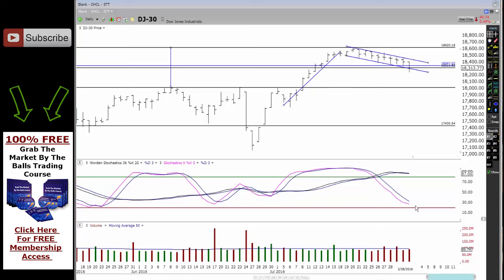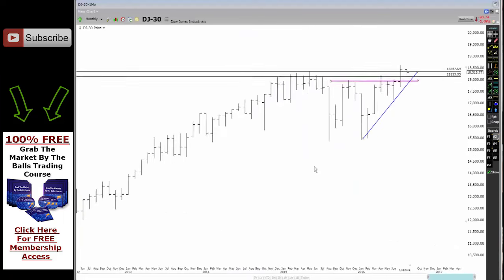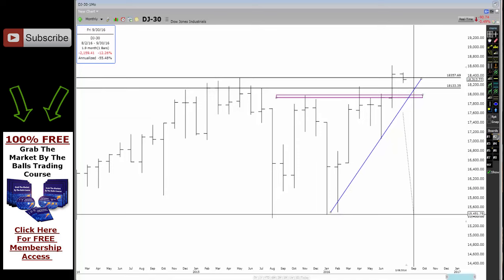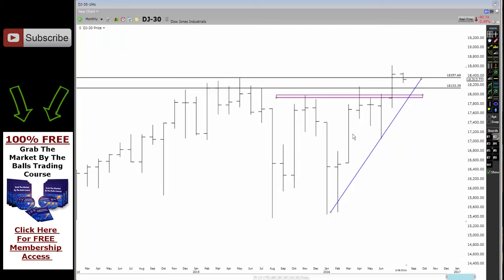Moving on through to the monthly chart, you can actually see that so far the monthly bar is closing below last year's high, which is really interesting. If you keep an eye on all these three levels — this level here, that level there, and that level there — if we start to get way below all three of these levels, then the top's in and we're likely to see some significant movement on the downside.